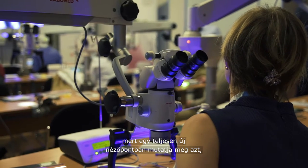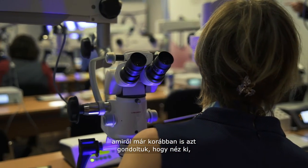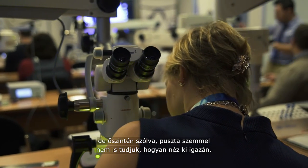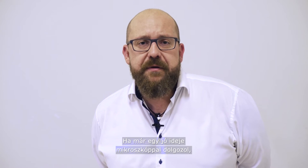Why do I like to use the microscope? It offers a completely new view on something we always thought we knew how it looks like. But honestly, if you go with an unaided eye, you don't know what it looks like. And if you work with the microscope for a decent time, you can't go back — never ever again.